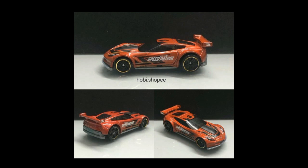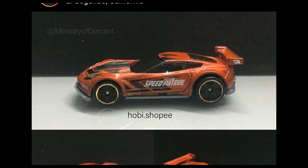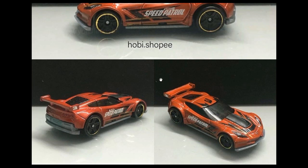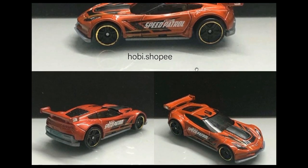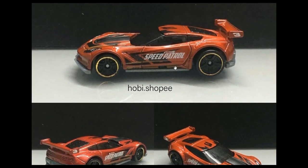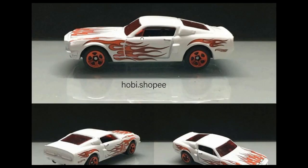First up is the upcoming 2020 mainline Hot Wheels Corvette C7R. This is a beautiful car — the C7R has always been a beautiful casting from Hot Wheels. This one right here has a lot of Temple Speed Patrol graphics on the side.